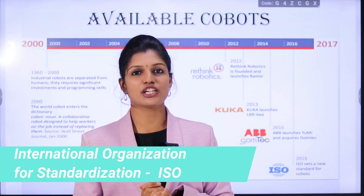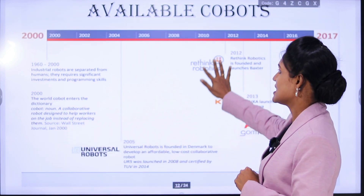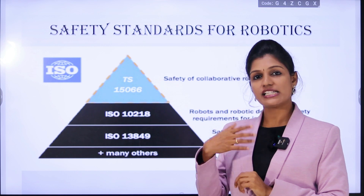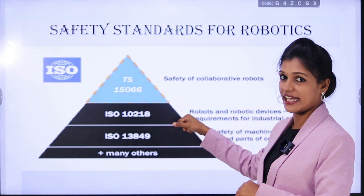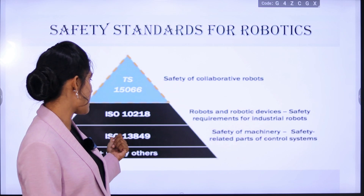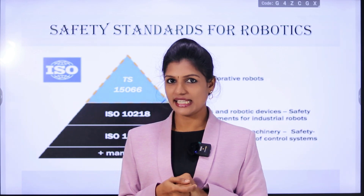In 2015, ABB launched the YuMi and acquired Gomtec. In 2016, the Indian Standards Organization set the standard for cobots: ISO/TS 15066, a safety standard for collaborative robots. For industrial robotics, the ISO standard is ISO 10218, and for general industrial machinery, ISO 13849 applies, among several other ISO standards.